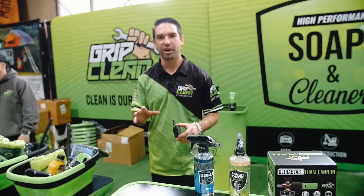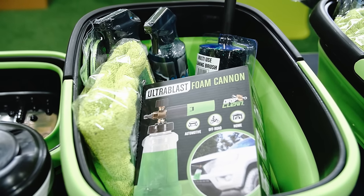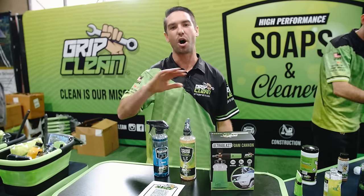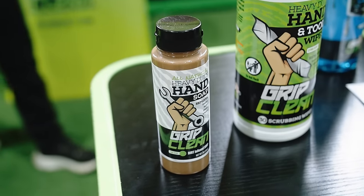We're out here at the 2024 Overland Expo. My name is Bryce with Grip Clean. We have a bunch of off-road cleaning products. If you get your Jeep, side-by-side, motorcycle, or anything dirty, we have all the products to get it clean. Grip Clean — all-natural heavy-duty hand cleaner. Removes grease, grime, oil, you name it from your hands.